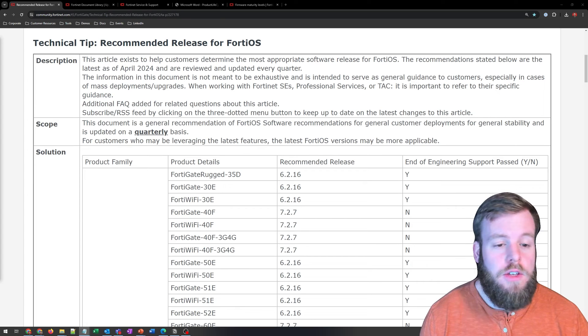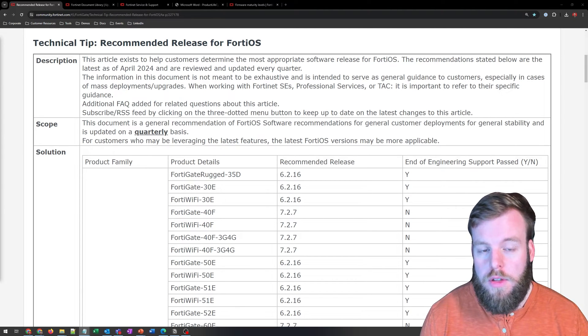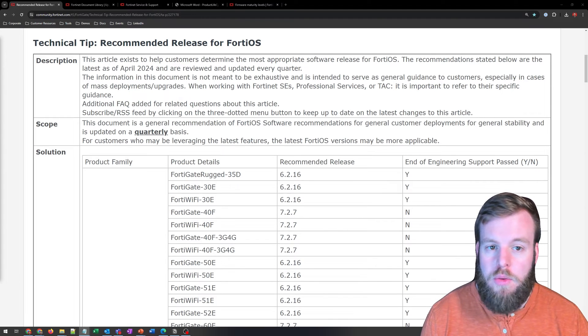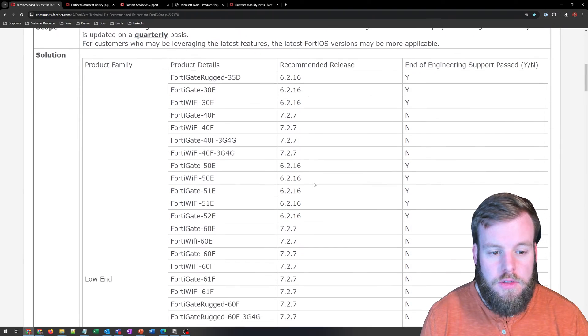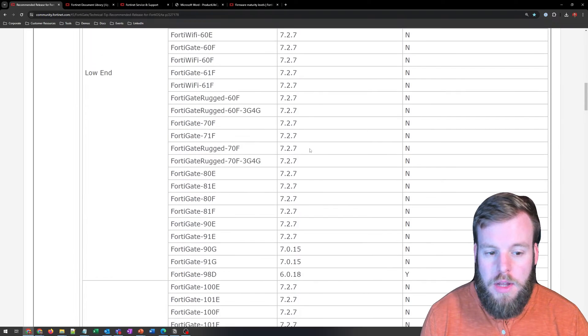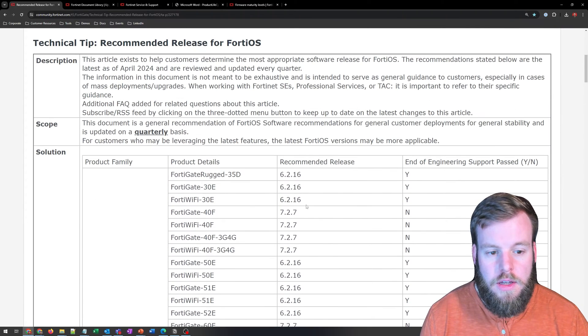For that short answer, you can also just look at this great article that's kept up to date quarterly by Fortinet — it's just your recommended release for FortiOS. If it's supported, it's going to suggest which version you should be running. It is updated quarterly, so it is sometimes a little bit out of date. As 7.2.8 is out right now, I imagine that will be updated to include that, but this was updated back in April.